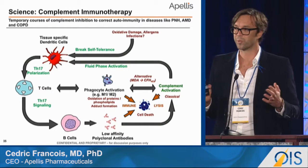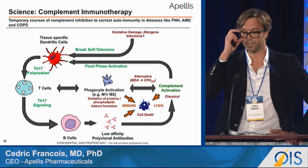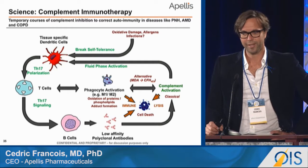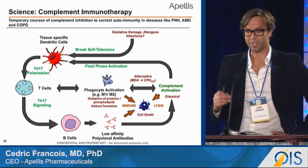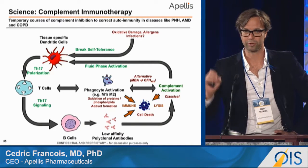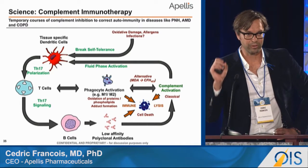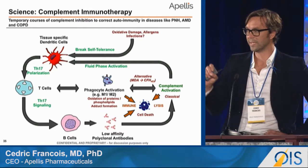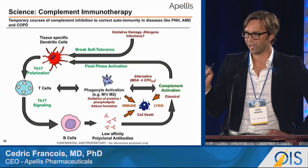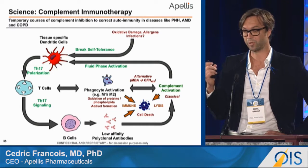Regarding mechanism: we believe complement is important in age-related macular degeneration, and we've spent a lot of time in the last decades trying to understand that better. We still don't know the full answer, but much of the evidence points to a role for complement in the so-called fluid phase of the disease. We study this not only in macular degeneration but also in COPD and rare diseases like paroxysmal nocturnal hemoglobinuria. You would be surprised how much immunological similarity there is between these conditions.